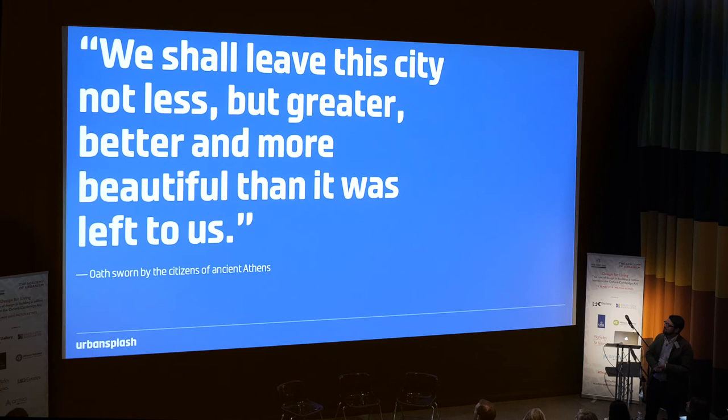And we always finish with this because, addressing this audience, I don't need to tell you — it is not just about the houses. It's not just about the building scale. It's about what impact you have on the city and the places that you're leaving behind.